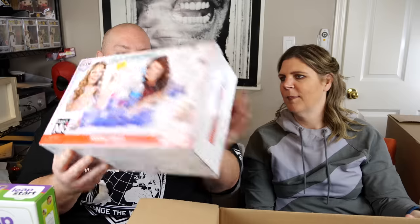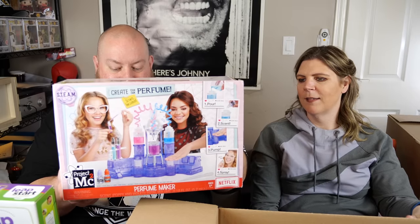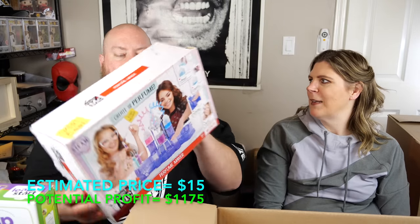The perfume kit prompts a story: as a kid, there was curiosity about what Tinkerbell perfume tasted like, so it got tasted straight from the bottle — it was very bad. Taste buds change over time, but probably not enough. Tinkerbell perfume may not even exist anymore. That's it for box 16 — one more box to go.